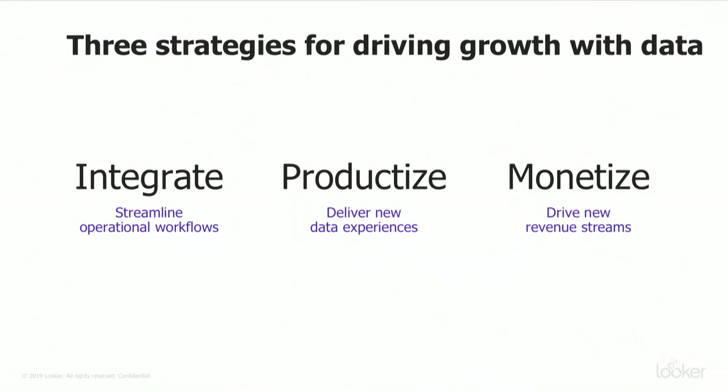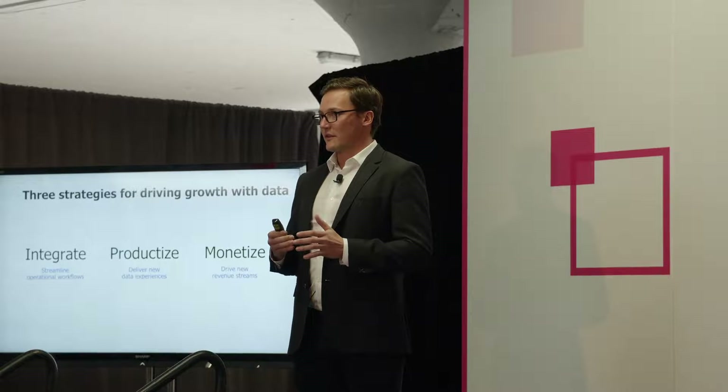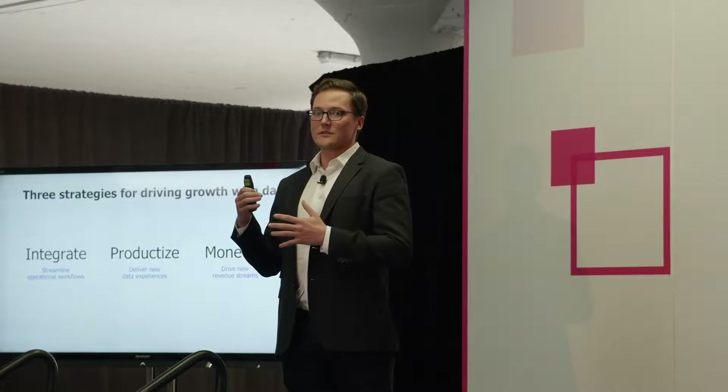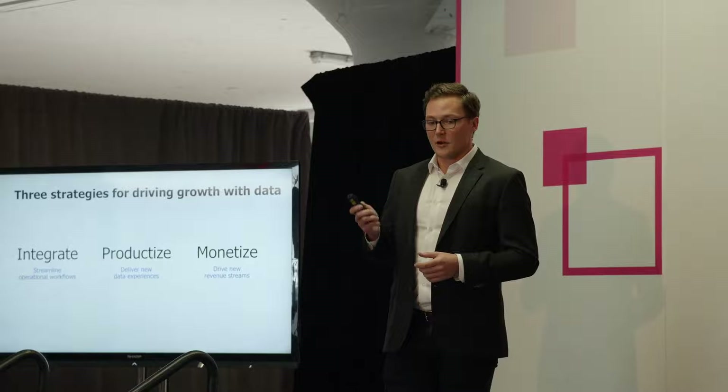I'm going to cover a few different strategies, and John will show demos of each of these three strategies as well. The first one is more internally facing — taking your workflows and streamlining them so that you have a greater return on your investment in your technology stack. Then we're going to talk about building custom data experiences in a lightweight way, and over time building out sophistication so you can deliver delightful experiences with data. And finally, the pinnacle is that you can take those products and externalize them — give them to your customers and even monetize them and charge a premium for the service.